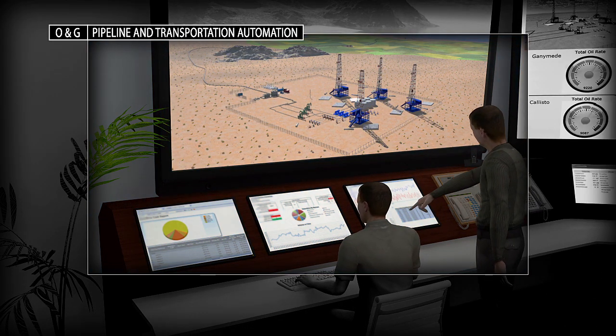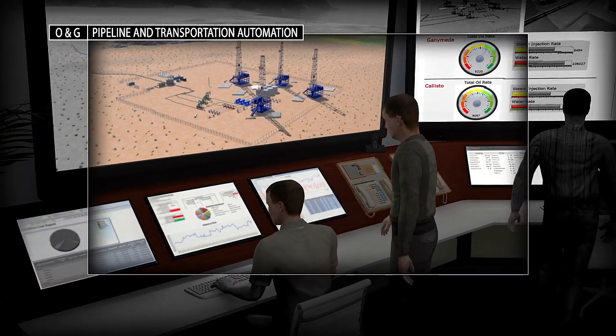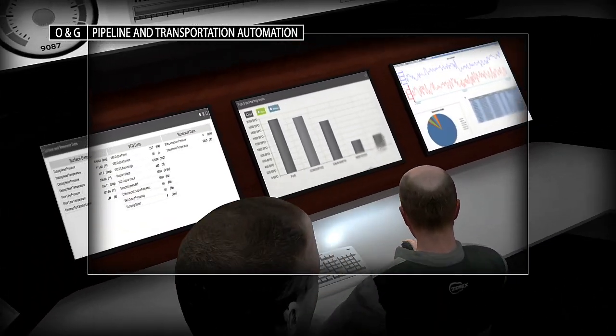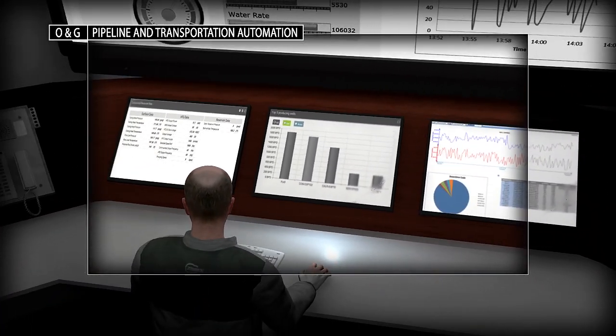Our integrated systems offer a fully digitized oil field experience. Based upon the PlantPAx platform, this technology drives a safer and more efficient operation with secure remote access.